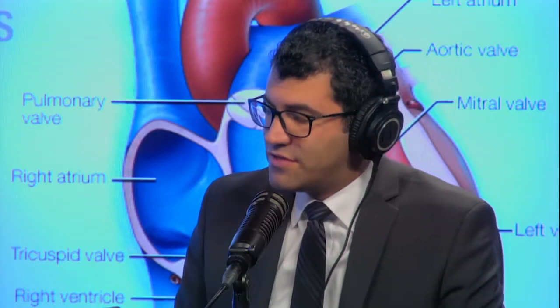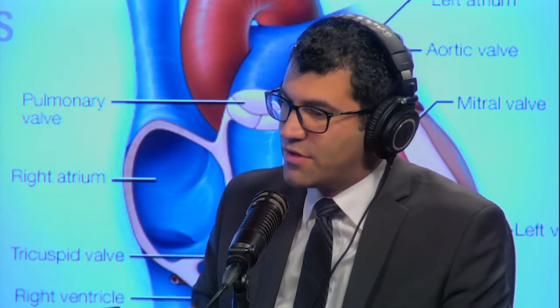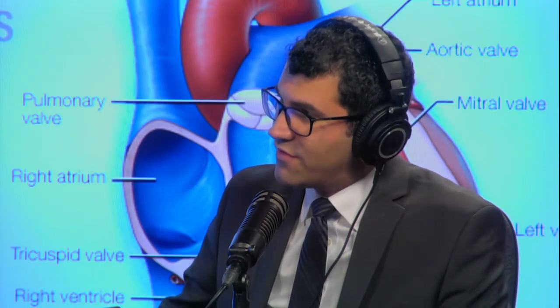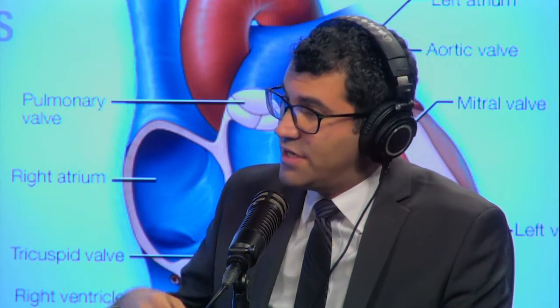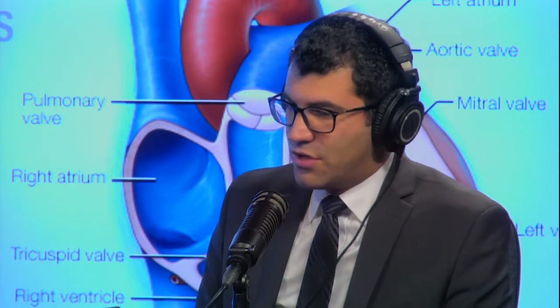Today we're going to talk about the mitral valve — it's on the left side of the heart. The mitral valve separates the left upper chamber from the left lower chamber of the heart. Blood drains from the lungs into the left upper chamber, across the mitral valve into the left lower chamber. Then the left lower chamber squeezes, and the mitral valve closes to prevent blood from going backwards, forcing it forward across the aorta to the rest of the body. And that valve can be damaged for lots of reasons.